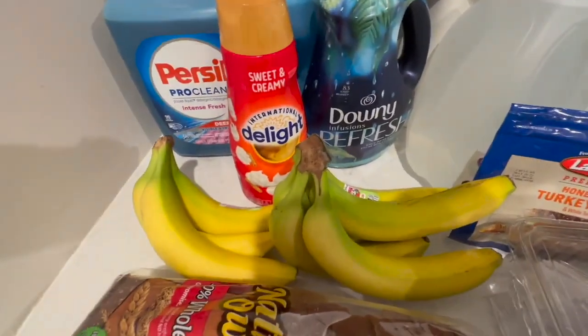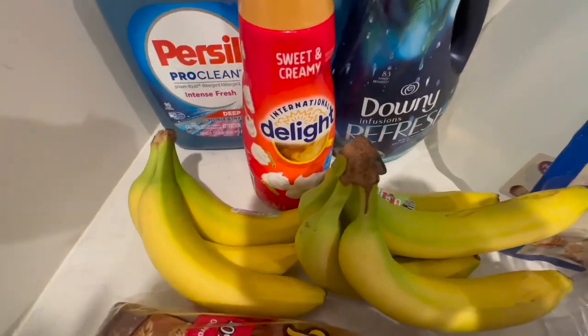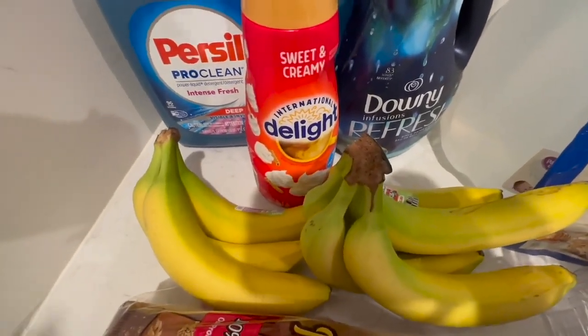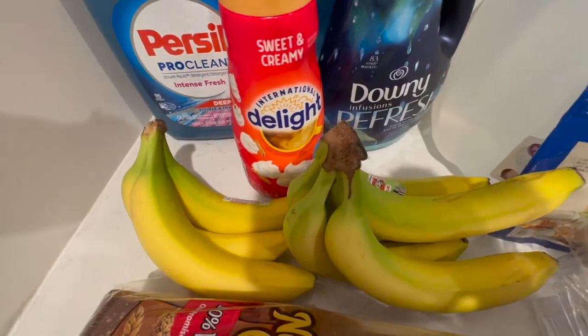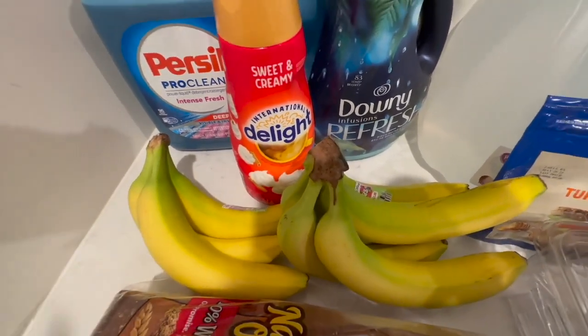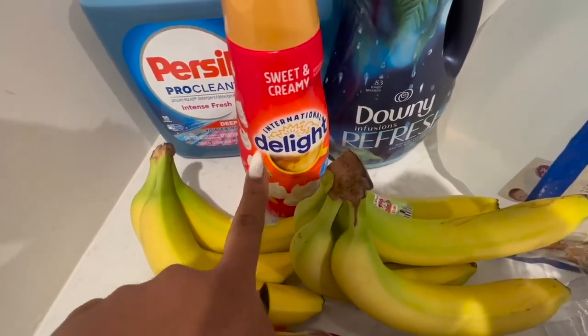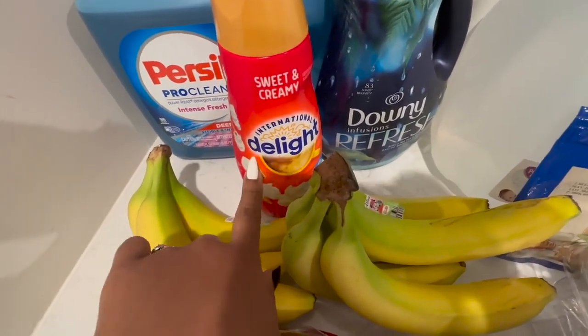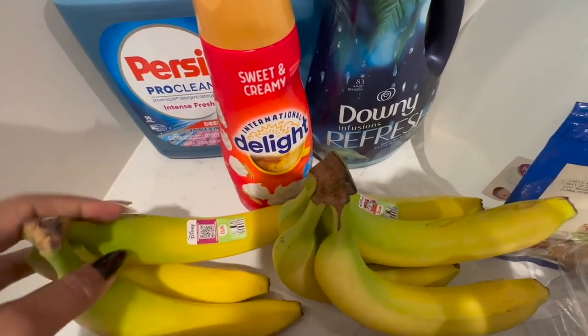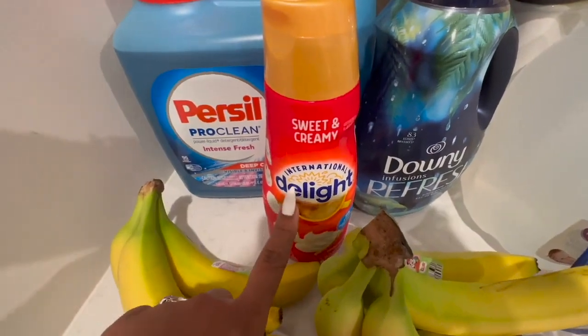I got the creamer in last week's haul as well, or maybe the week before. This creamer is bomb. Sorry about Amyla's yelling — she's upstairs with my husband, she's good. This creamer is bomb. I've already made it through like half a bottle.